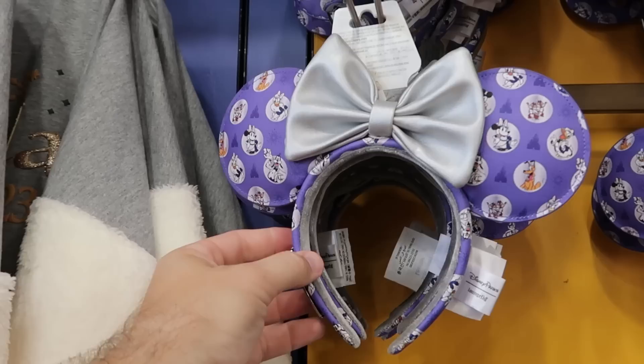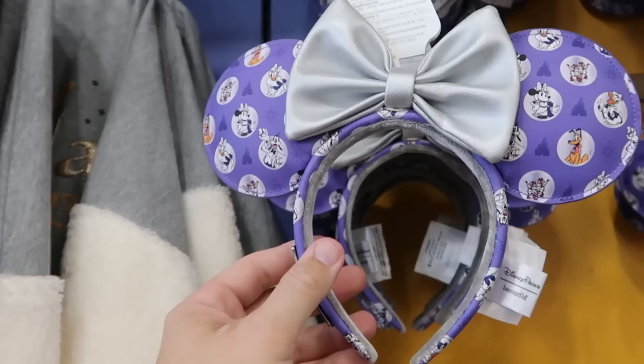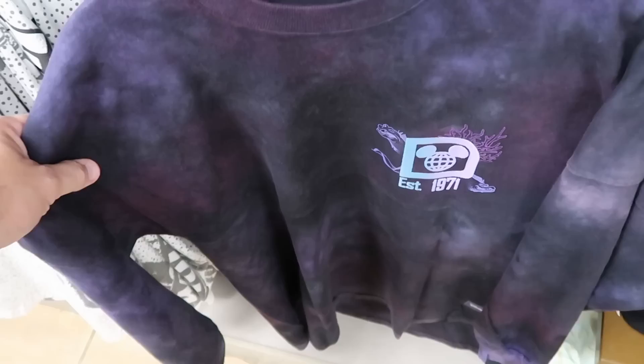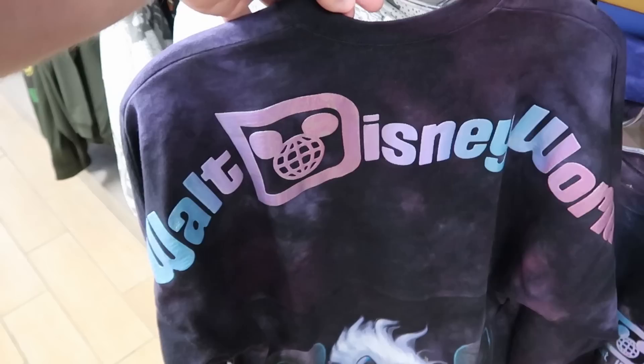Also, the Disney 100 Loungefly ears are now at the Character Warehouse — with the Loungefly badge down the side and all the main Disney characters dressed up in costumes — originally $40, now only $10. A few other Spirit Jerseys: the Ursula one has a nice tie-dye pattern, it says 'Established 1971,' the back side says Walt Disney World and has a huge graphic of Ursula on the bottom — $30. I'm a big fan of this Spirit Jersey.